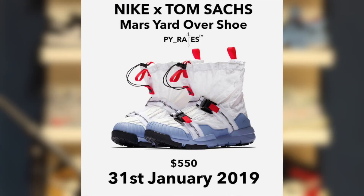According to Pirates, the Mars Yard Overshoe will now drop January 31st for $550. Do not sleep on these — despite that high retail, they should still be profitable. They're extremely limited. For those who don't know, there is a Mars Yard inside of this shoe. Unfortunately it is stitched in, but you can have a customizer take it out for you.